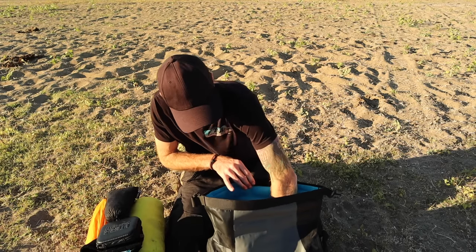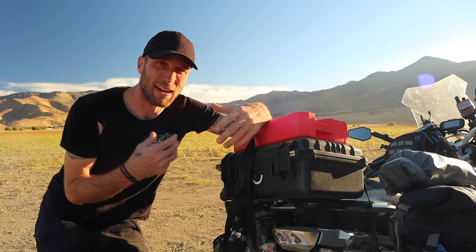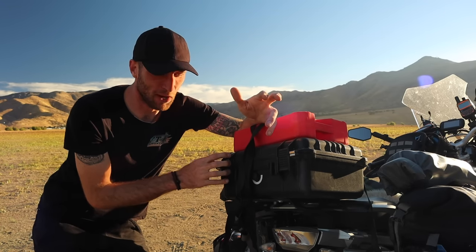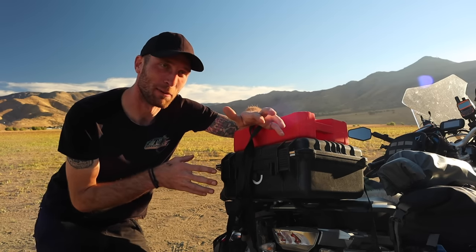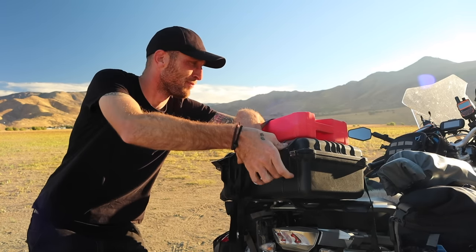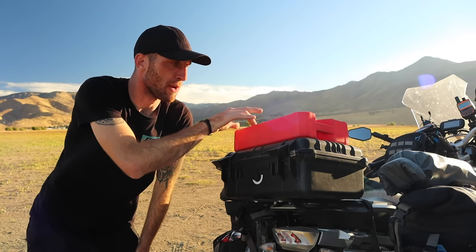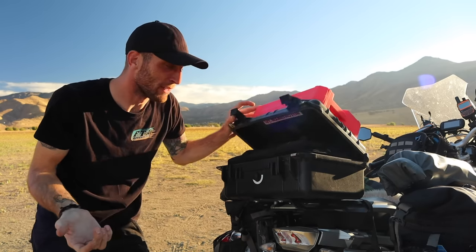That's it for camping gear, other than a little repair kit for the sleeping pad in case I puncture it. Back in the top case — the only locking case I have, with two padlocks — it's also the only spot besides the tank bag that's 100% safe if I drop the bike off-road. Up here I also have an extra fuel canister, a Rotopax with a locking mount, which I haven't had to use too frequently but it's there if I need it.